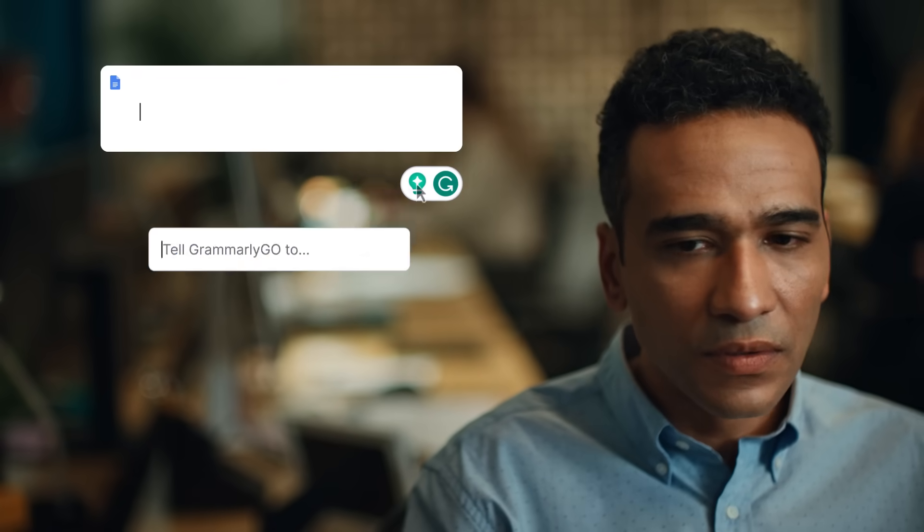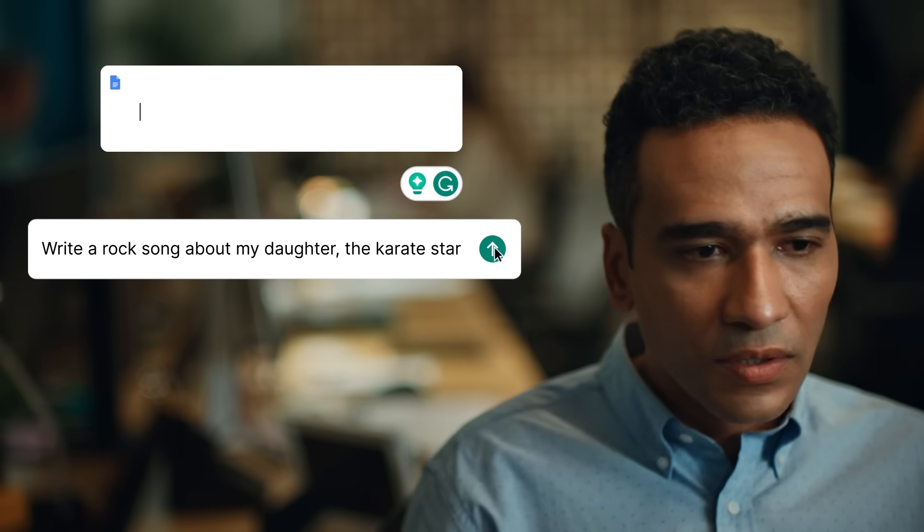Meet Grammarly Go, your go-to solution for getting quality work done quickly.